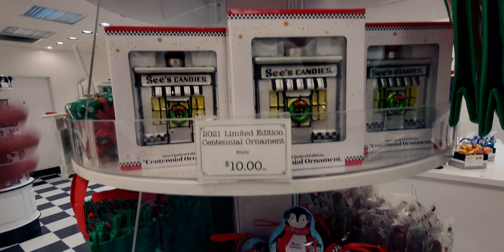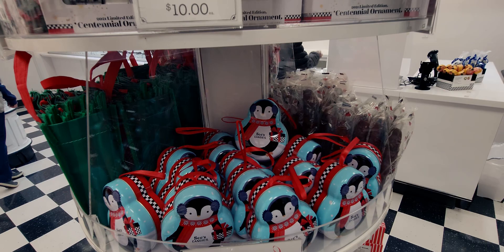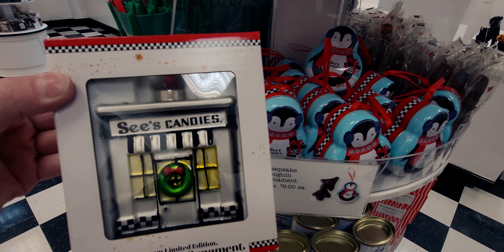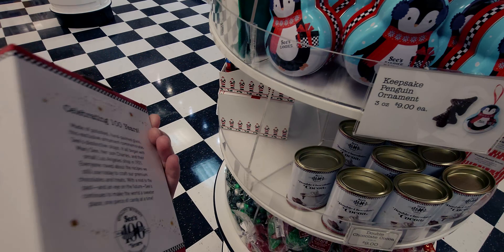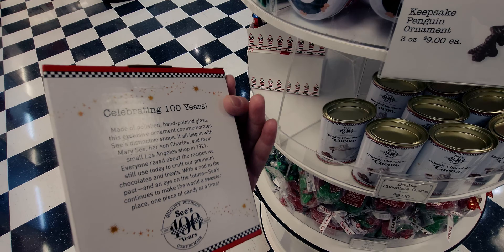Up here, this is so cute — a 2021 lemon edition centennial ornament. Made of polished hand-painted glass, this exclusive ornament commemorates See's distinctive shops. It all began with Mary See, her son Charles, and their small Los Angeles shop in 1921. So it talks all about the hundred years.